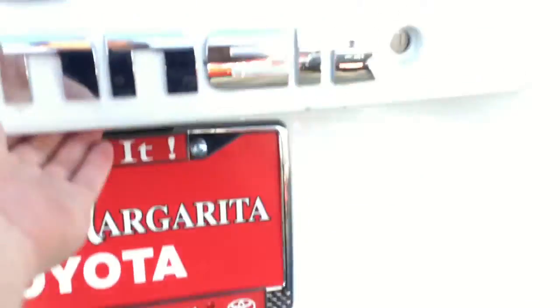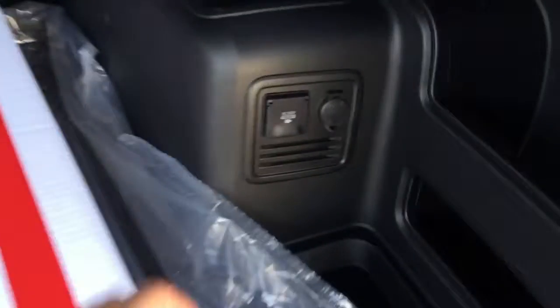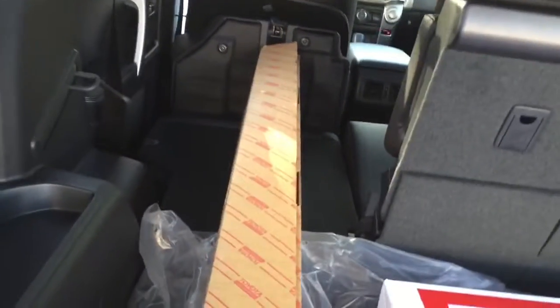There's a factory tow hitch and then a quick shot of the rear cargo area. You do have a 120-volt outlet.